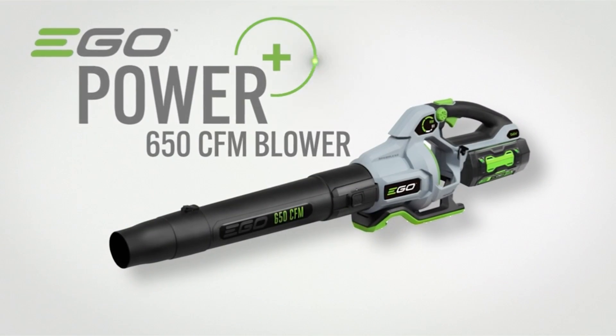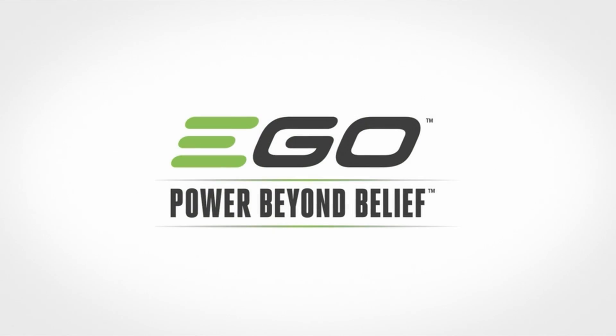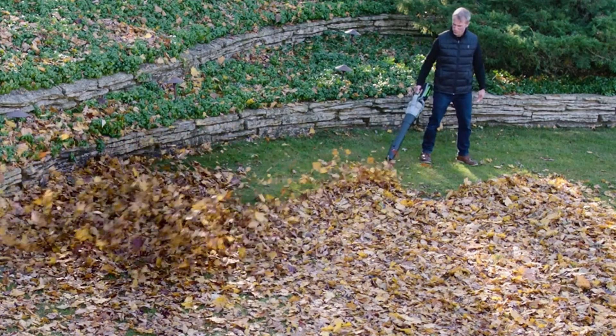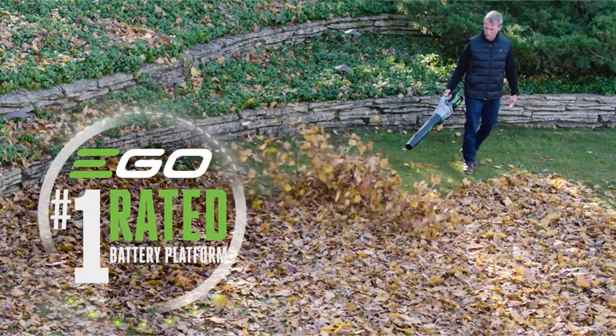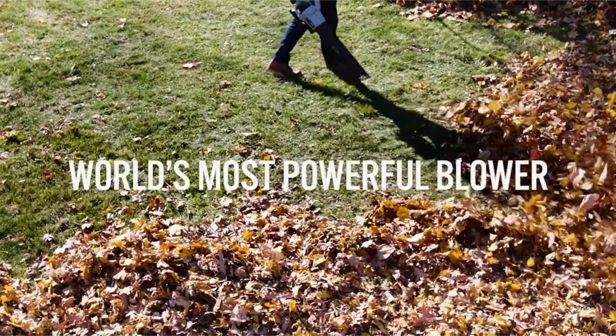The downsides: weight and cost. At around 10 pounds, it nearly doubles the Toro's or Worx's heft, and at a typical price of around $300, the Ego is very expensive — much more expensive than any other cordless handheld we looked at.